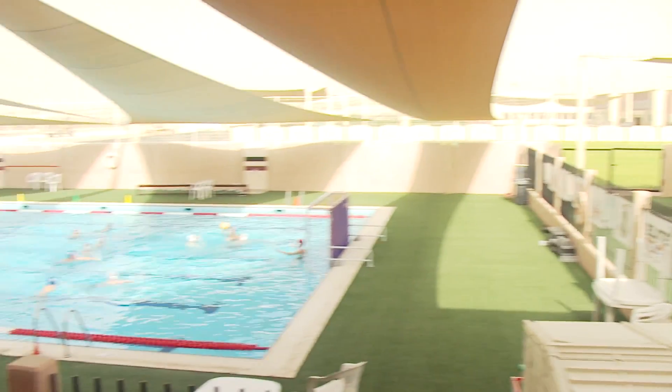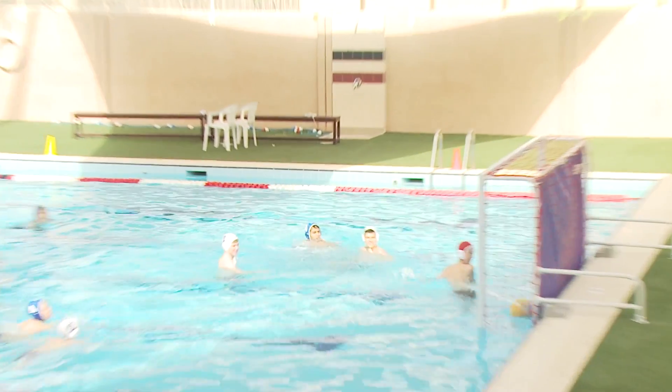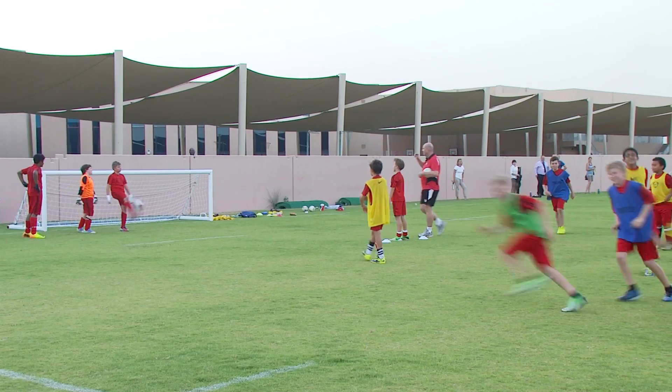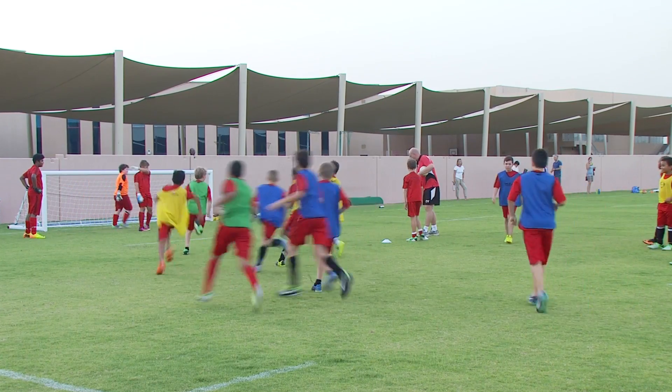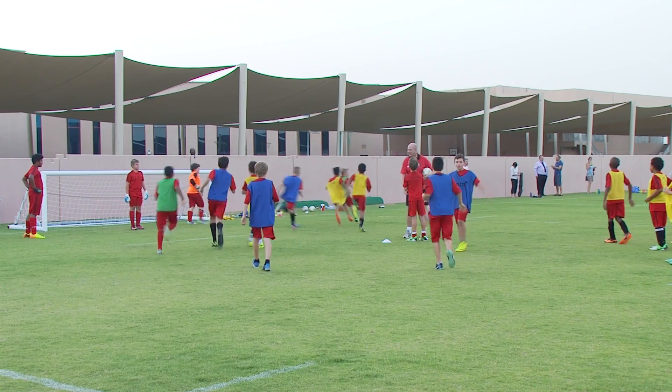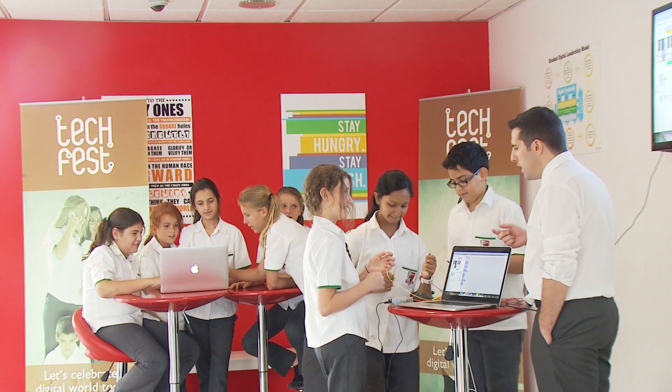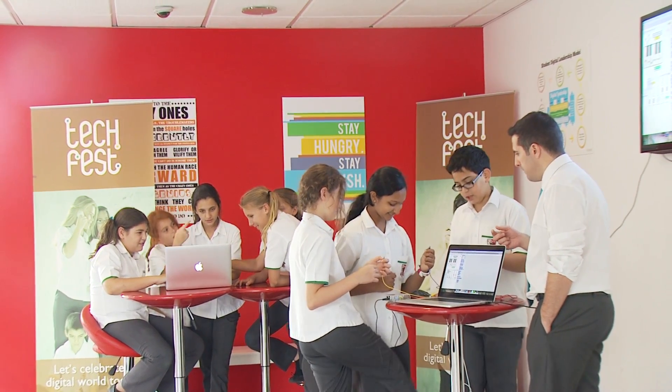Throughout the year, through various competitions, events and challenges that we host here at the college, students will battle it out to gain as many house points as they can. The house system promotes the concept of student leadership. Many of our events are run and promoted by the students, which is really nice to see, particularly our sixth form students, to make sure that there's something for everybody so everybody can give back to their house.